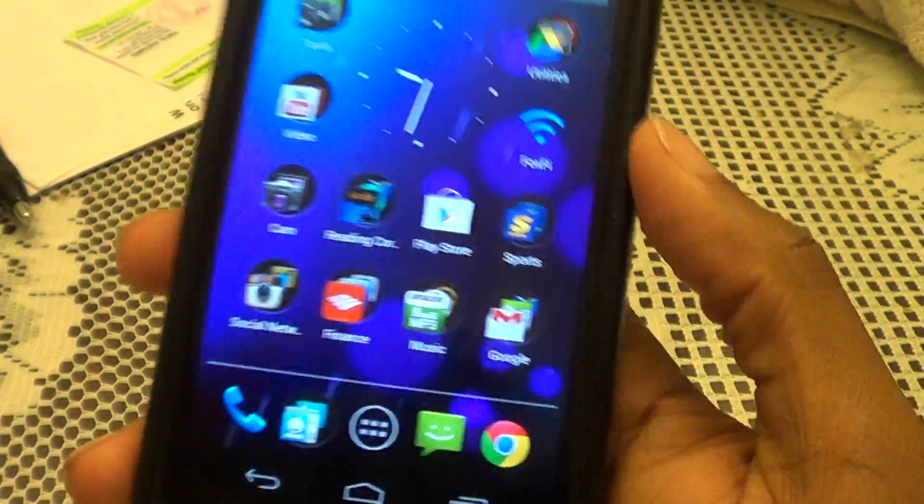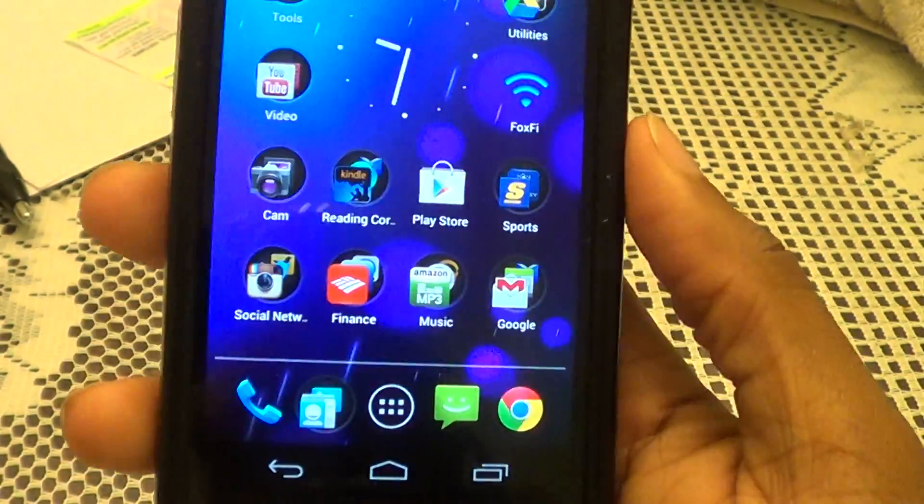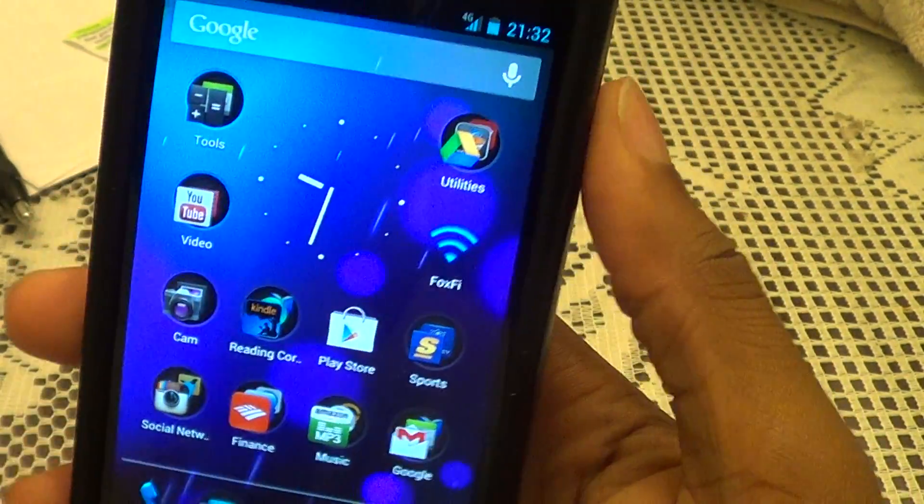Other than that, it was just a quick look at the Jelly Bean update and how to acquire it. If you guys have any other questions, feel free to inbox me. Thank you.